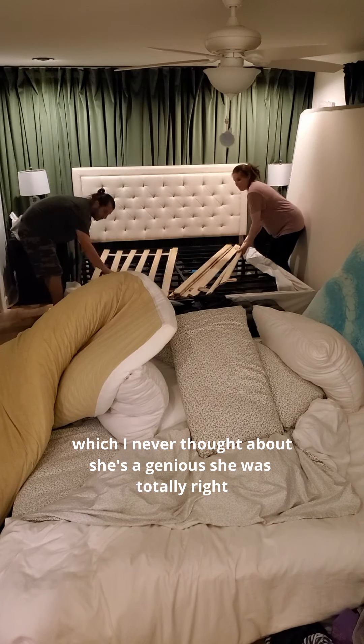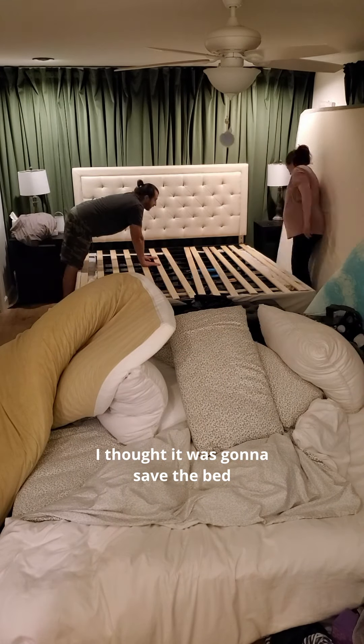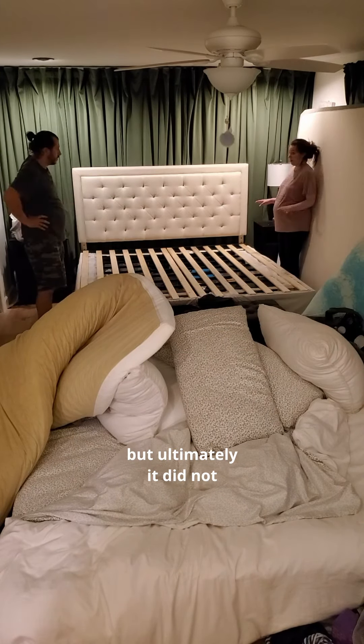I just couldn't handle it, but I had to try because I'm really determined to just be comfortable. Then a lady on Facebook told me it was because I didn't have enough foundation on my bed frame, which I'd never thought about. She was totally right — it made such a huge difference. I thought it was going to save the bed, but ultimately it did not. I really did try.